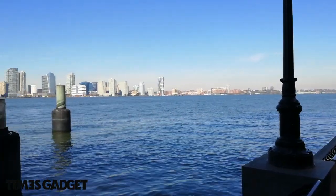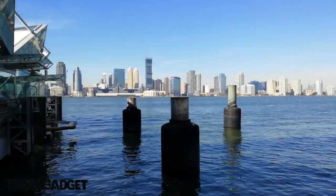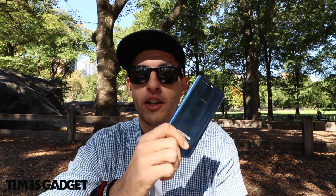Benvenuti sul canale Times Gadget. Come molti di voi sapranno, in questi giorni sono a New York fino al 28 ottobre, e sono qui oggi al Central Park. L'ho scelto come luogo perché è un simbolo qui a New York ed è bellissimo, per recensire un telefono che ho portato con me in viaggio in questi giorni: è un telefono davvero molto bello.